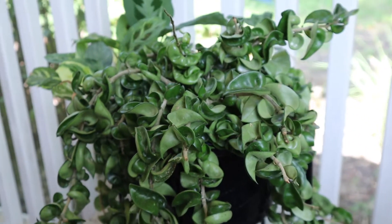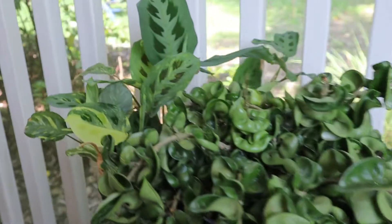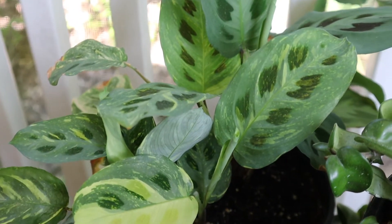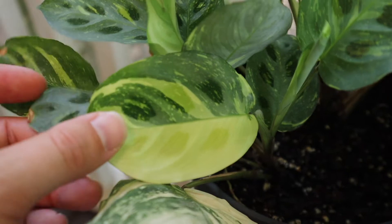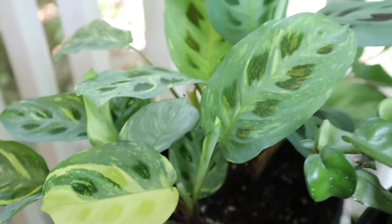This guy was a gift from my neighbor for Christmas. I forget the exact name — I know it's a pear plant, but I think it's a bunny ear maybe. The variation of color on this is just incredible — I love it.